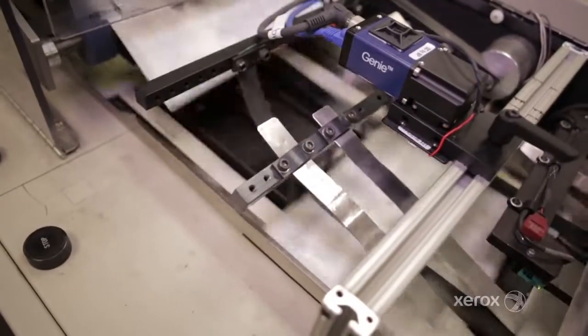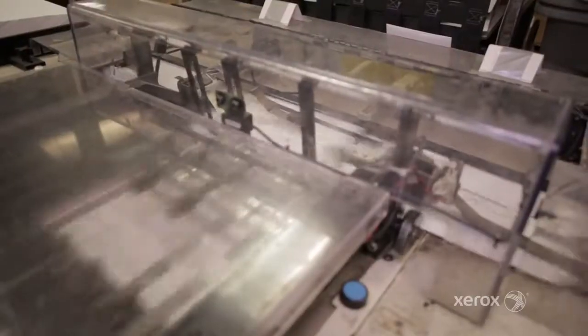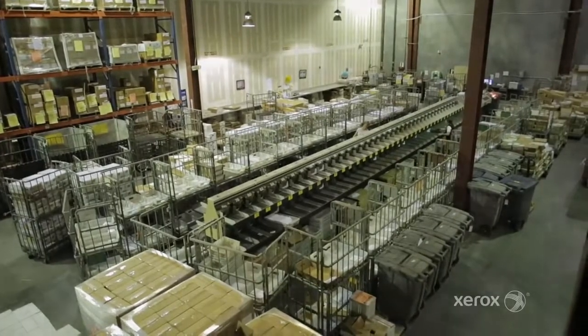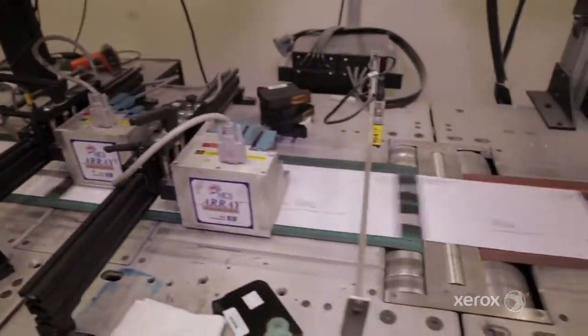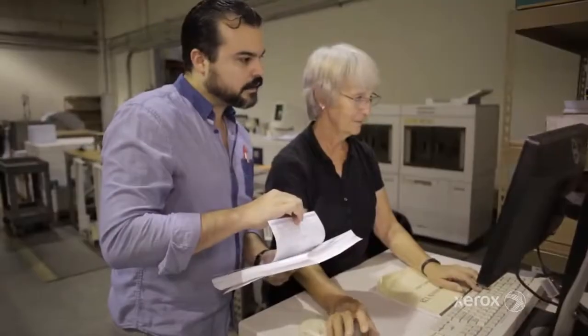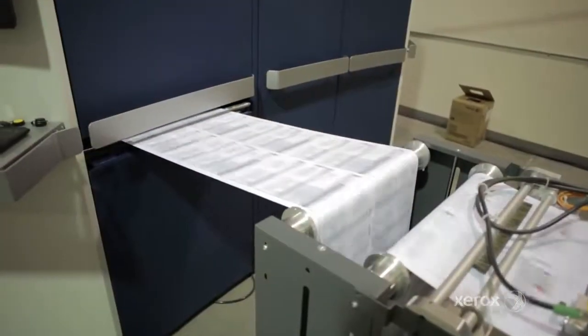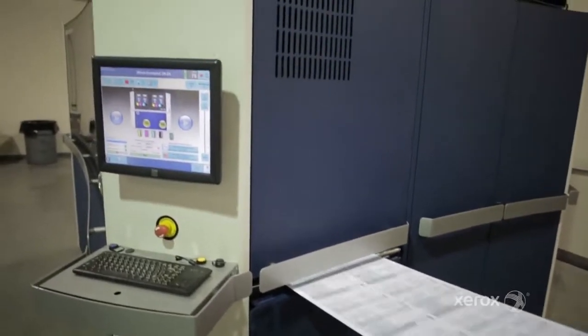We have six Pitney Bowes inserters, a PTI sorting machine, some cut sheet devices — 180 page-per-minute DP 180s, one of them is a micro printer — and we have the Xerox Impica Compact inkjet.